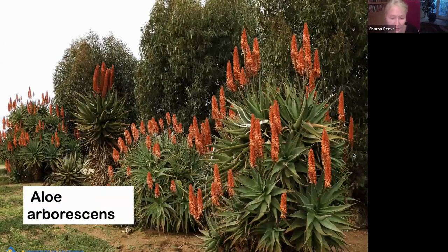Aloe arborescens — you've seen it all along the freeways here in San Diego. It can get by on no additional water. Aloe arborescens means tree aloe, and it increases both vertically and horizontally. I just love that orange-red aloe flower color. But you have to be careful where you place it, because it does get really big.